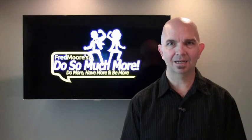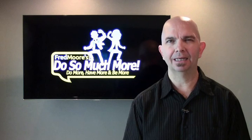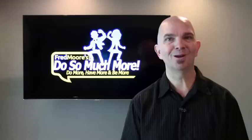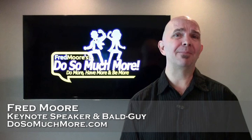Time is an asset we all have the same amount of, but I'm going to give you a little bit more than anybody else. Fred Moore here with Do So Much More. How am I going to give you some more time? Am I magic? Well, yes, yes I am.